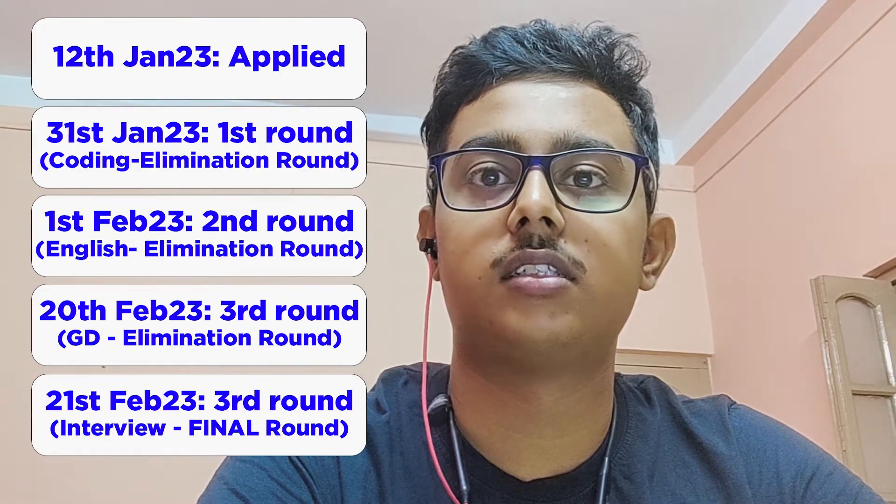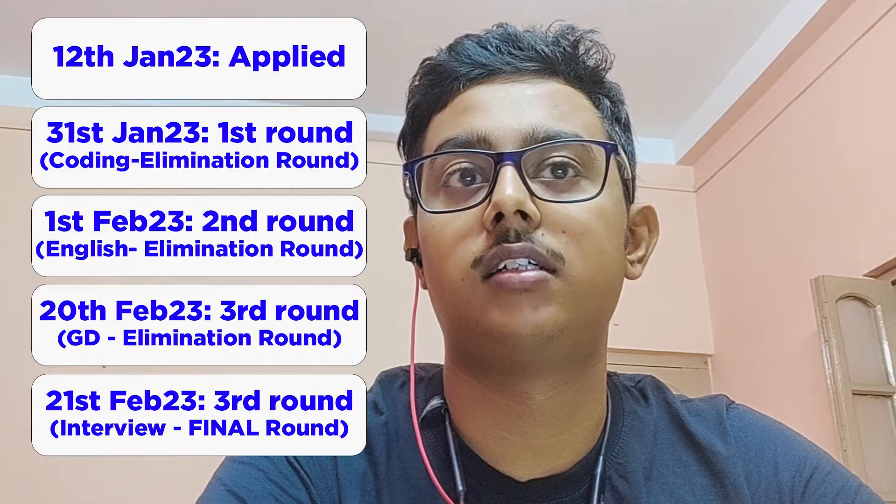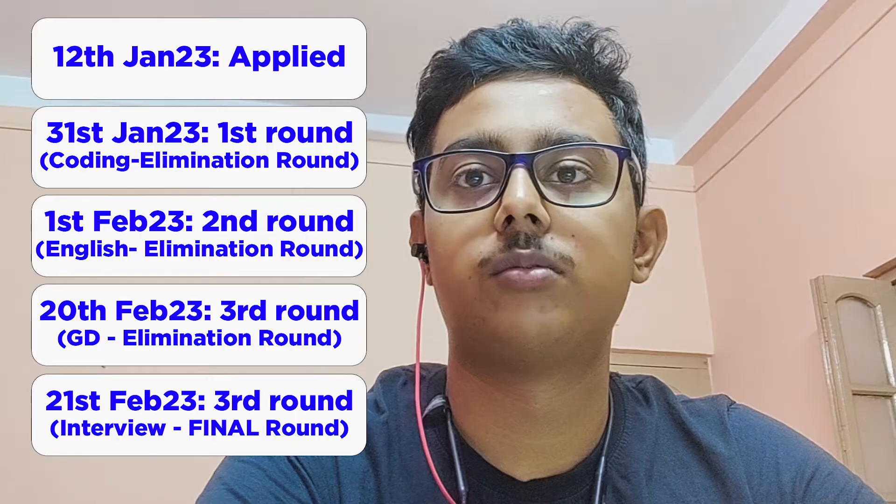We were asked to discuss what is the role of the internet in our life. I participated and concluded the discussion. After that, on the evening of 20th — around 6 pm — the result was declared that I was selected for the interview round. I then gave my interview on 21st.